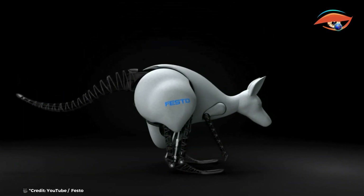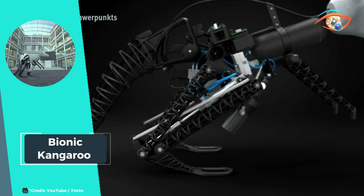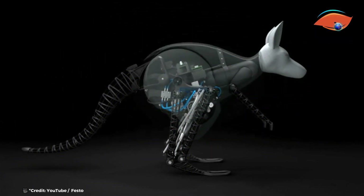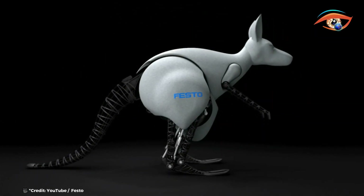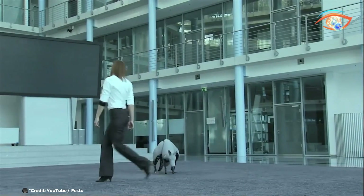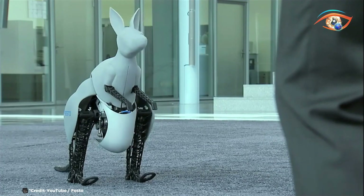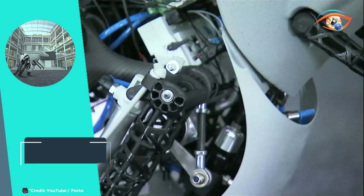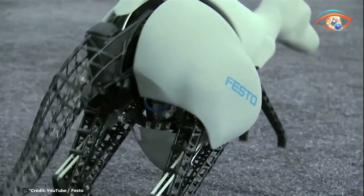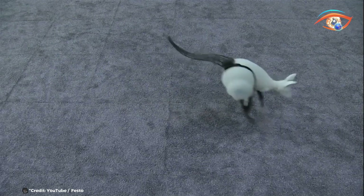It's in the landing phase where its true ingenuity shines. Here, energy is captured and stored, poised to be utilized for the subsequent jump. This ingenious process ensures maximum energy conservation, enabling the Bionic Kangaroo to achieve remarkable feats of agility and endurance. With its seamless integration of biological principles into robotics, the Bionic Kangaroo represents a paradigm shift in engineering design, showcasing the potential for sustainable energy solutions and the endless possibilities when innovation intersects with nature's wisdom.